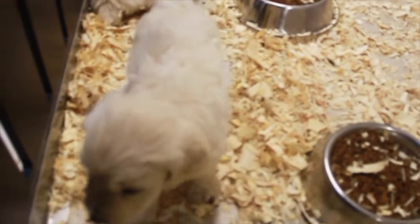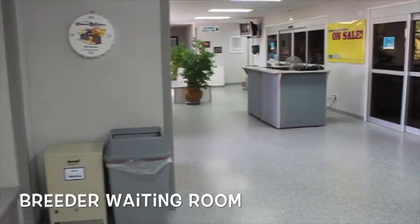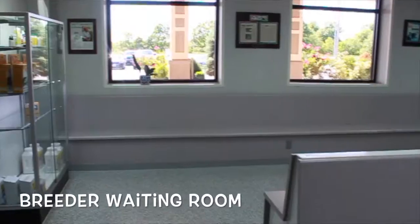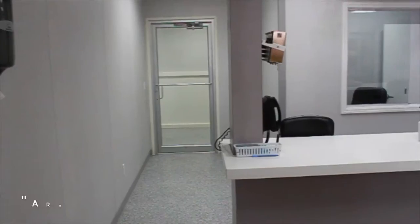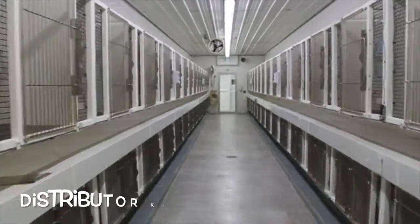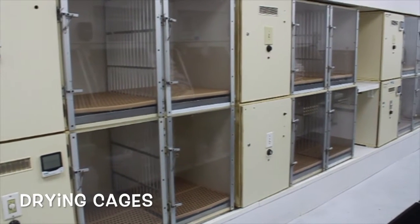A distributor is also USDA licensed, just like the breeder, and must follow strict USDA regulations, be regularly inspected, and will receive violations for any problems found by the inspector. The distributor is responsible for the care of the puppies for the next few days. Upon arrival to the distributor's USDA Class B licensed kennel, the puppies are seen by a licensed veterinarian along with one to two vet techs.